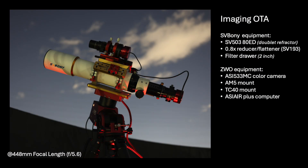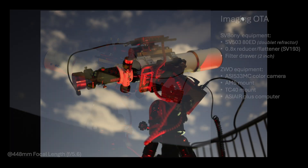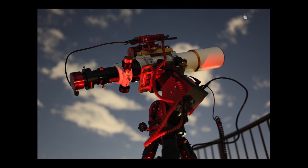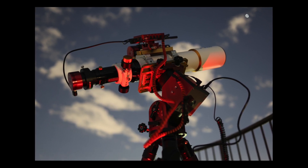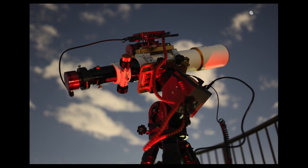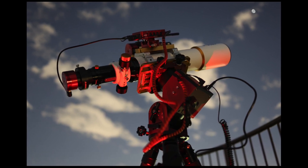My imaging OTA consisted of the Svbony SV-503 APO ED refractor with a 0.8x reducer to give a 448 millimeter focal length. I used the ASI-533MC color planetary camera, and tracking was provided by the AM5 mount. When I started imaging, the target was around 40 degrees high in the sky, and guiding was also employed, with everything controlled by the ASI Air Plus Astro computer.